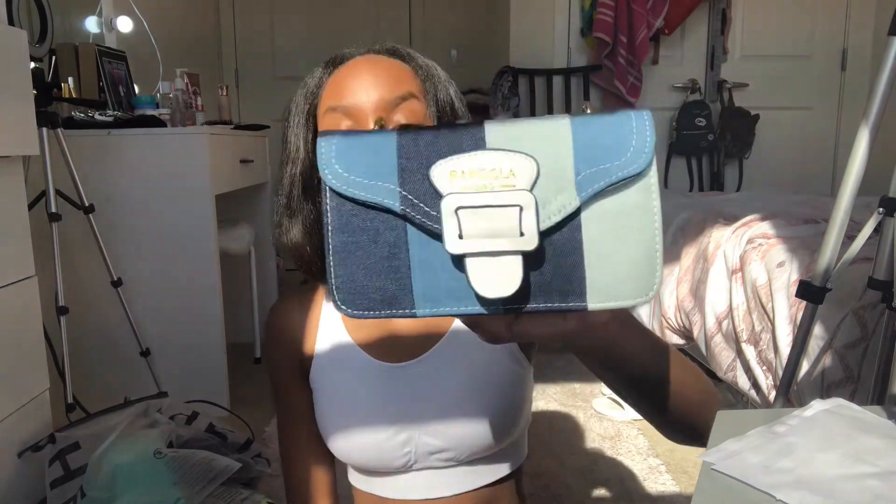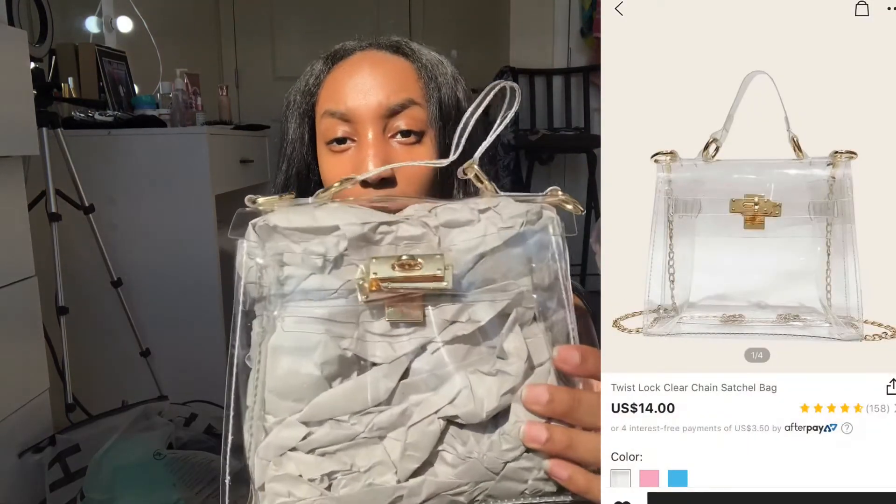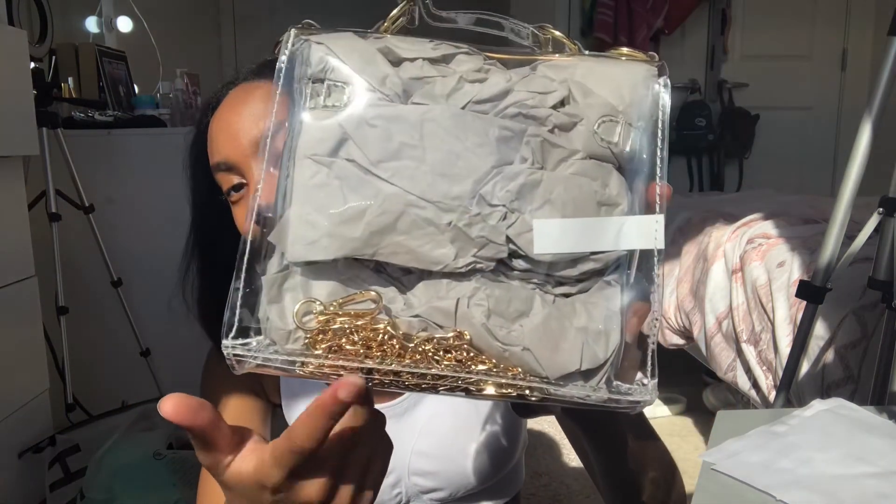Lastly, I'm going to give you guys a better look at the purses. This is the denim pandola bag — it comes with a strap you can wear crossbody or hang on your shoulder. This bag is amazing — all these denim colors in one purse means you can wear it with literally any denim. And then finally, this is the clear bag up closer, with the chain inside. So cute!